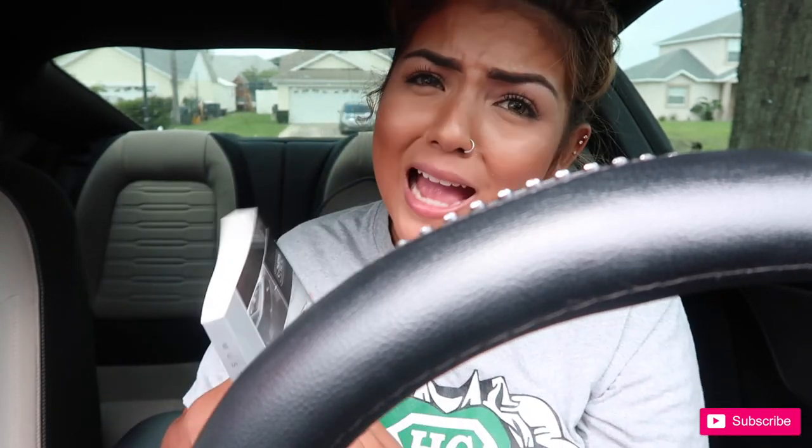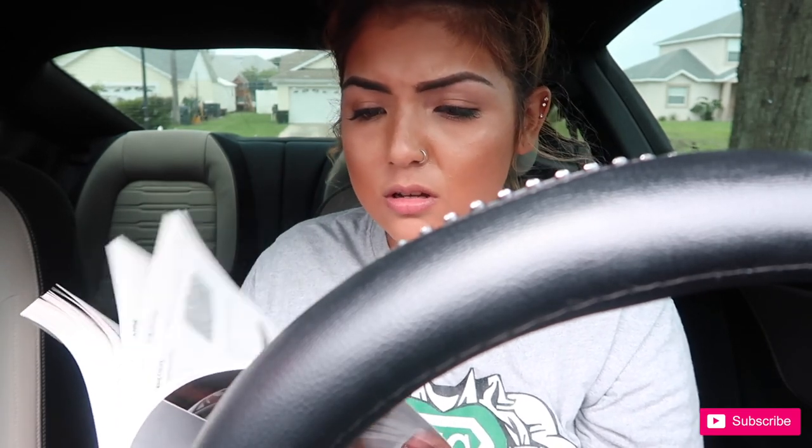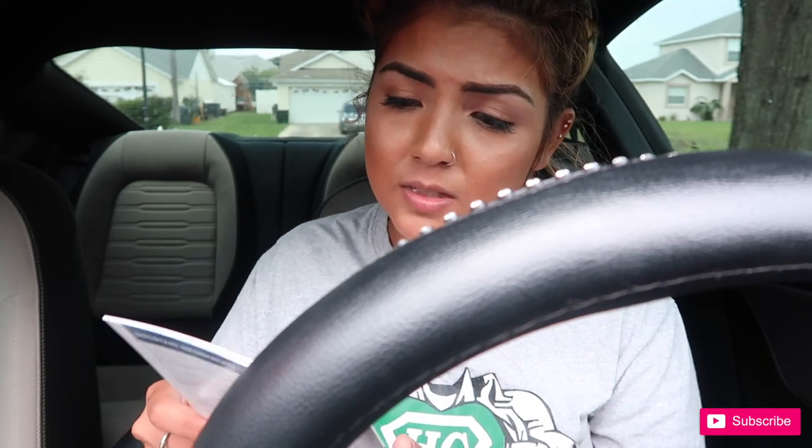My owner's manual — this right here is so important, but I'm not going to read it. It talks about cruise control, wipers and windshield, maintenance. I work at a dealership, so I ain't got to worry about none of that. Sirius, some satellite radio.